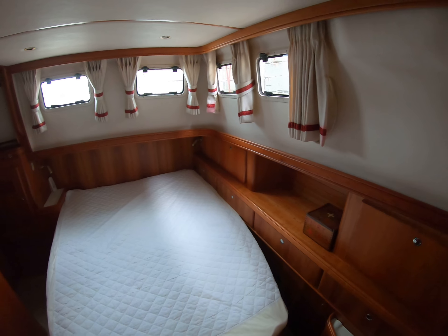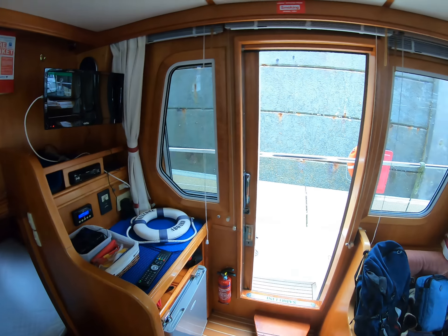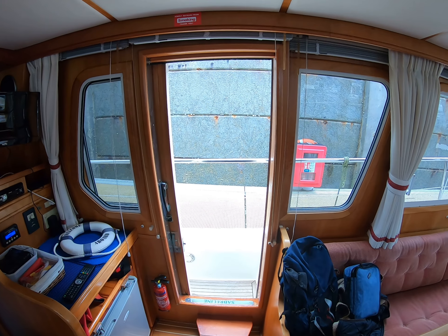Side access door on the port side. Very spacious saloon table, comfortable armchair. Moving forward to the helm station — a really commanding but protected view all the way around. One of the great features is this side access door on the starboard side.